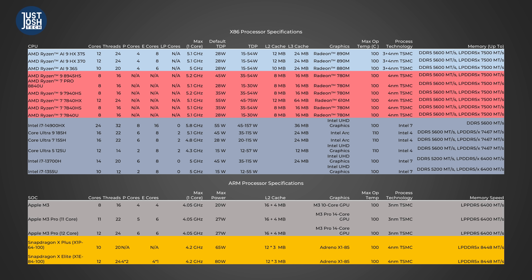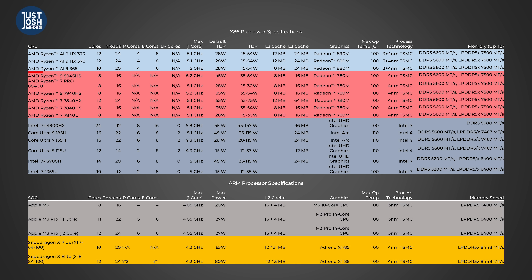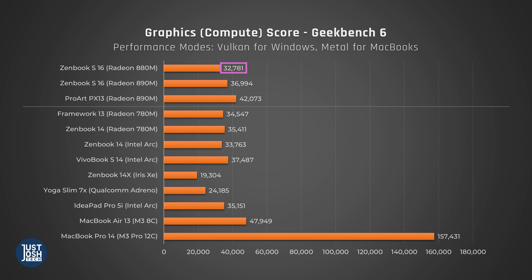The main differences between the SKUs: the top HX375 has the most efficient cores, the fastest 890M graphics, and the fastest NPU at 55 TOPS. The next chip down, the HX370, drops its NPU to 50 TOPS but is identical otherwise. The lower-tier 365 processor has two less efficient cores, runs slightly slower, has less cache, and significantly slower integrated graphics.